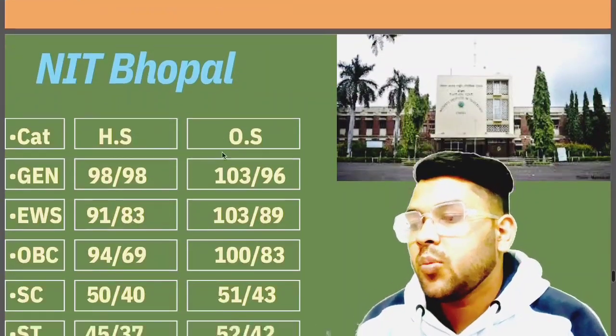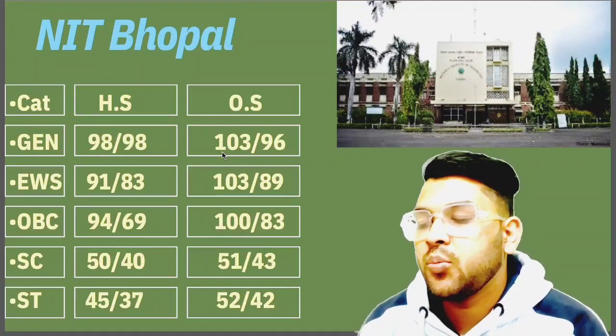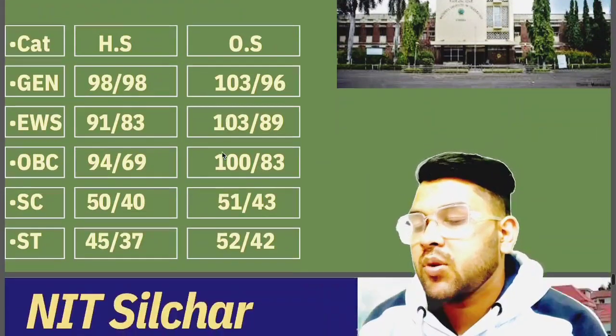Now if you talk about NIT Bhopal: General 103, EWS again 103, OBC 100, SC 51, ST 52.